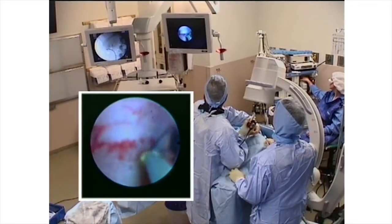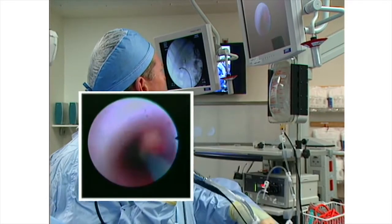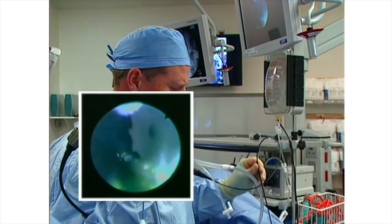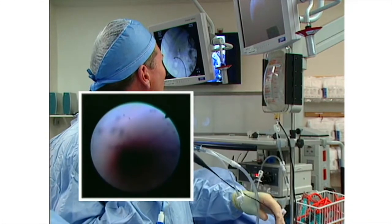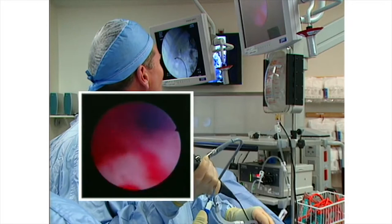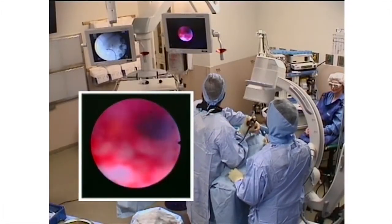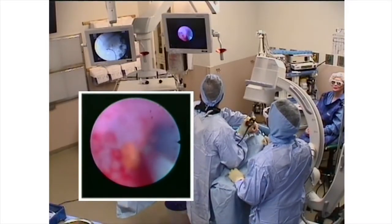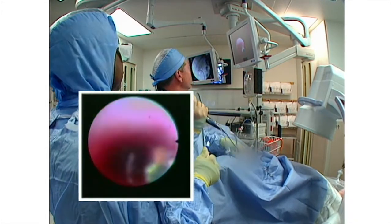I'm going to open beside the fragment and scoot it up with the force of the irrigation, and it went right up to the upper pole. The irrigation is off now — that's why the field is getting a little bloody. Complete inspection reveals one last fragment, which is retrieved. This is about as much fragment chasing as I ever need to do.